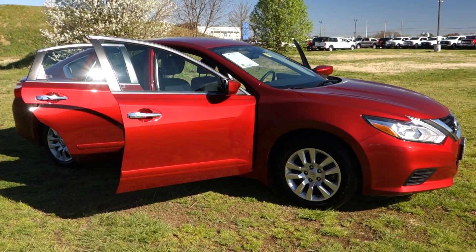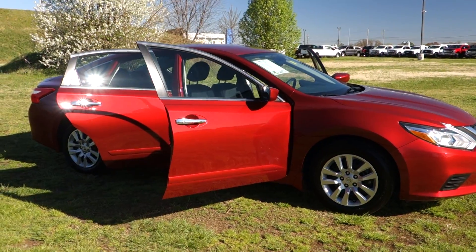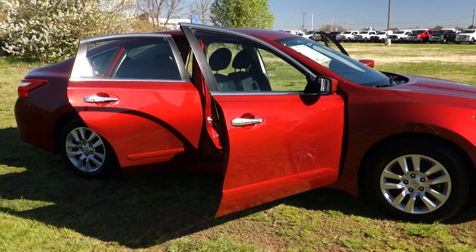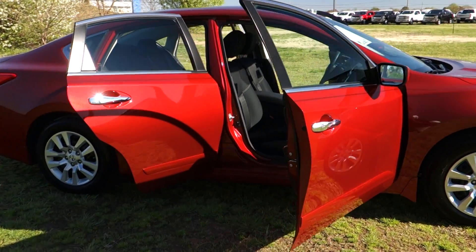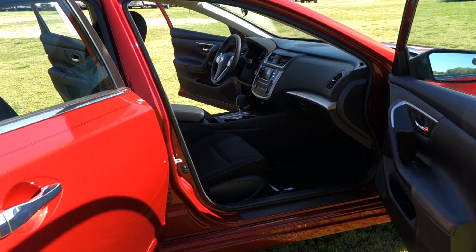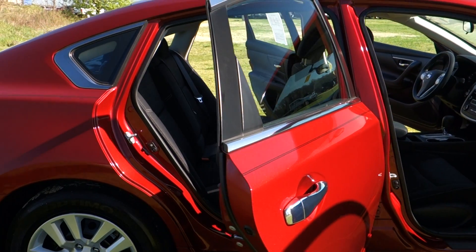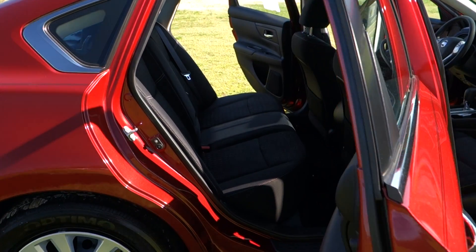Good morning once again, folks. It's Rich here at the Preston Autoplex in Maryland. The vehicle we have today is a beautiful 2016 Nissan Altima 2.5S, just over 54,000 miles. Just been inspected by our master technicians here at Preston Nissan, so rest assured it runs and drives as factory intended, and it is a super clean vehicle.